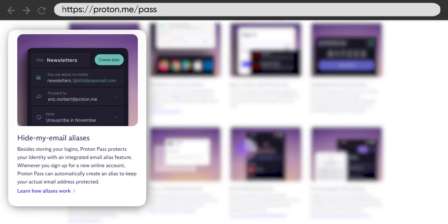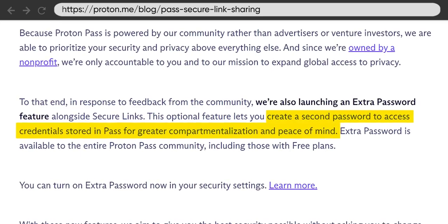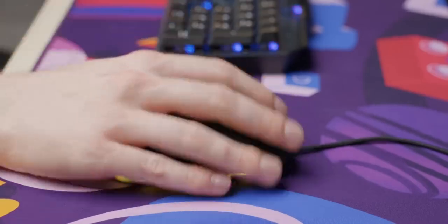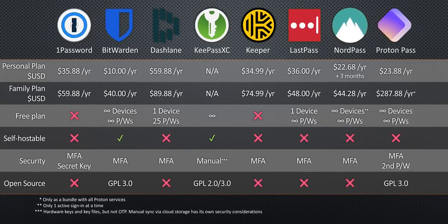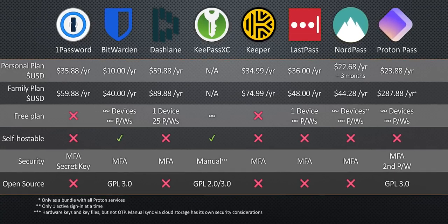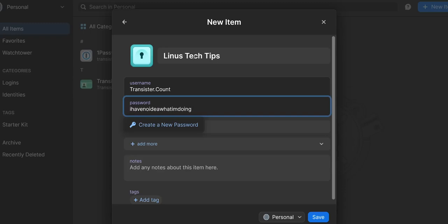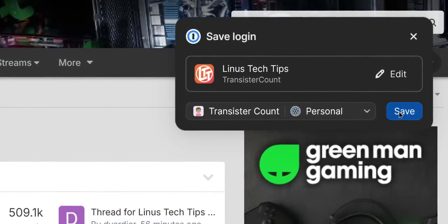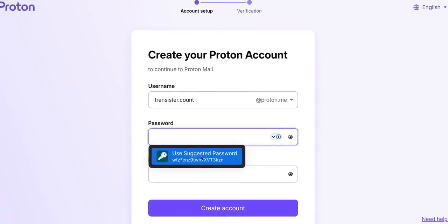Proton's password manager has support for burner email aliases, two-factor support, passkey support, and it very recently gained the ability to lock your vault with a different password from your account password — meaning even if you're logged into your Proton account, your passwords are still safe if a nosy family member looks through your computer. The fine details vary, so you'll want to try a couple before you settle. You download the app or browser extension, create an account, and start storing passwords. They should automatically detect when you log into a new website and offer to store your credentials. Most also offer to create random passwords for you.